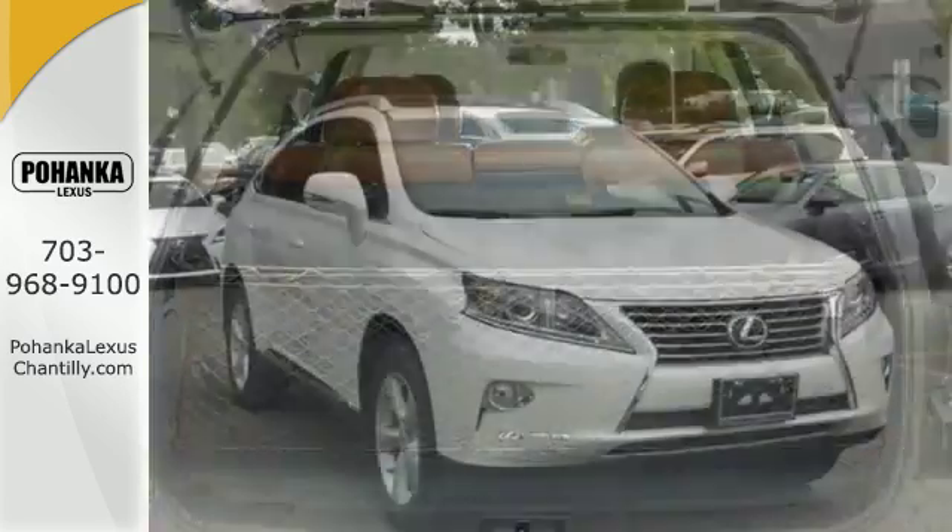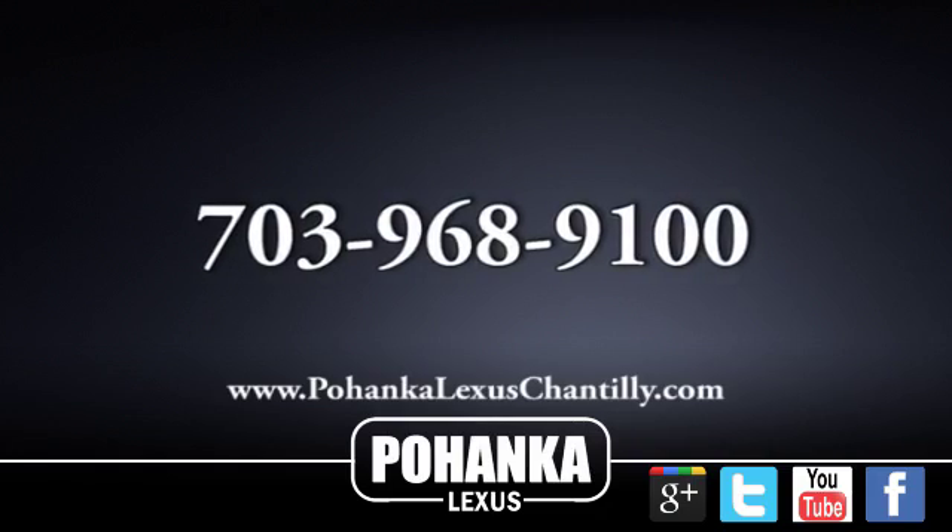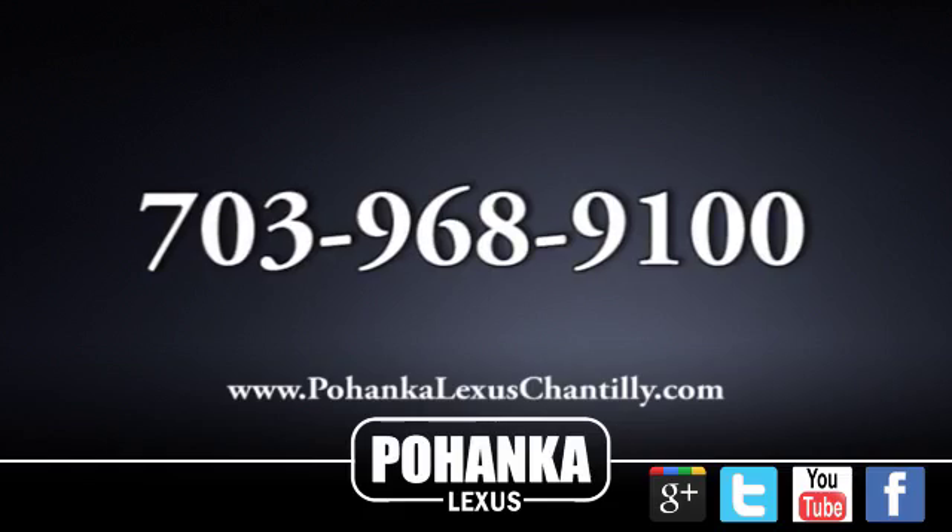What more could you want in a family vehicle? Come test drive it today. Call us now for more information on this vehicle or visit today.